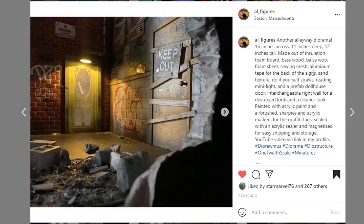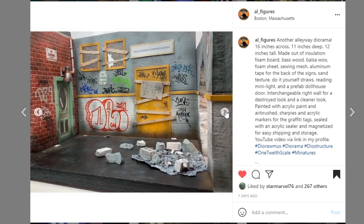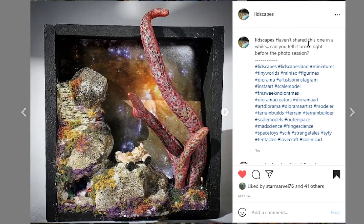Next coming from al_figures out of Boston, Massachusetts — another alleyway diorama, 16 inches across, 11 inches deep, 12 inches tall, made out of insulation. This looks so good — it is awesome, so cleanly done. If you're not familiar with al_figures, you need to be a member of the diorama structure group. He's basically one of the OG diorama creators in the action figure world and the ACBA world. For whatever reason Instagram does not show his account that often in my feed — but he does great work. Awesome job.